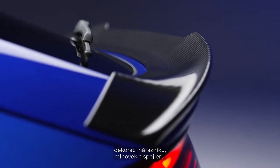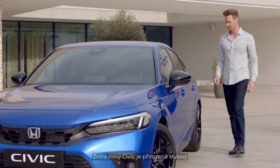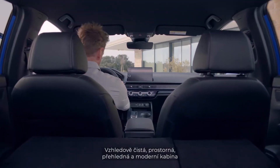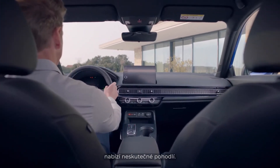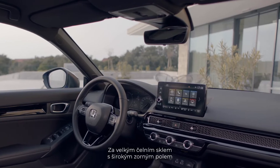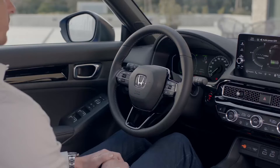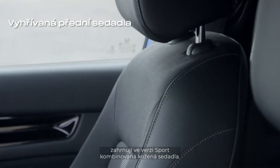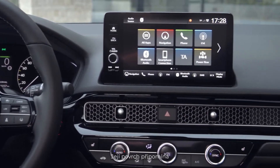The all-new Civic delivers effortless style both outside and in, with a clean, wide, uncluttered modern cabin offering incredible comfort. The large windscreen and wide viewing angle provide a refreshing sense of spaciousness. The tactile materials and quality finishes include combi leather seats in the Civic Sport.